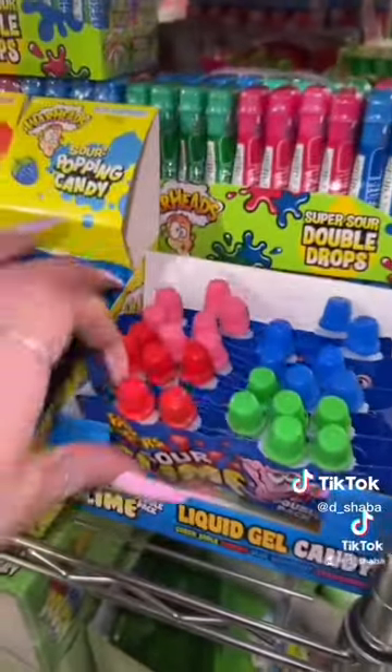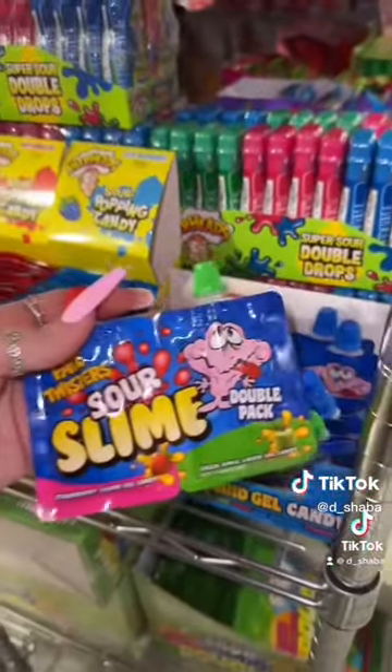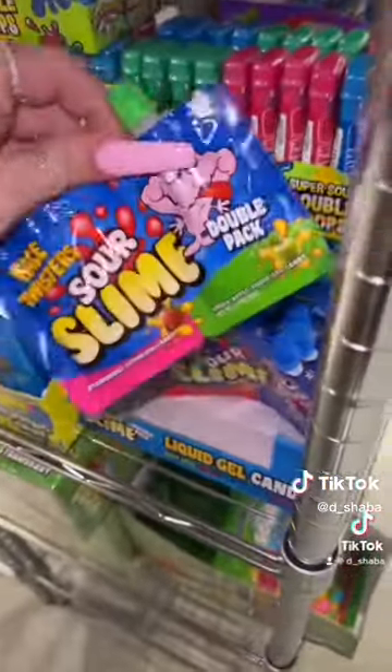Next up, she ordered six Sour Slime Face Twisters — one, two, three, four, five, and six.